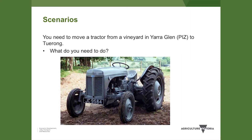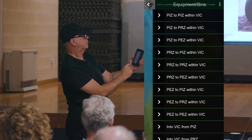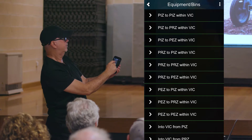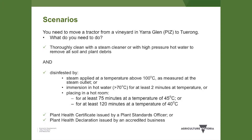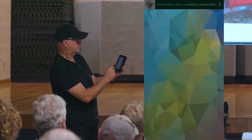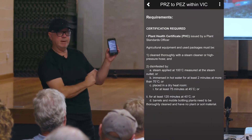Another scenario: we're moving a tractor from a vineyard in Yarra Glen — that's a PIZ. So it's a tractor, scroll down, go to equipment, and we're moving from a PIZ to a PEZ. That shows you the requirements for moving that equipment. Similarly, moving a hand sprayer — again we go to equipment, moving from a PIZ to PEZ, and that shows you what's required.